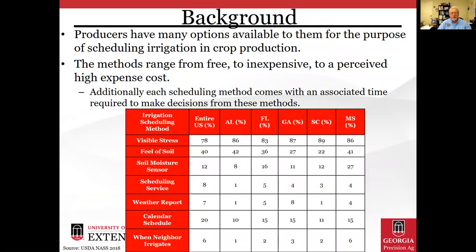Our producers have many options available to them for the purpose of scheduling irrigation in crop production. These irrigation scheduling methods range from free to inexpensive to a perceived high expense cost, and each scheduling method comes with an associated time required to make decisions. This table here shows a set of data from the USDA NASS survey, and you'll notice for Georgia that 87% of growers are still using visible stress to determine when to irrigate, or 27% feeling the soil — not very scientific methods of scheduling irrigation.